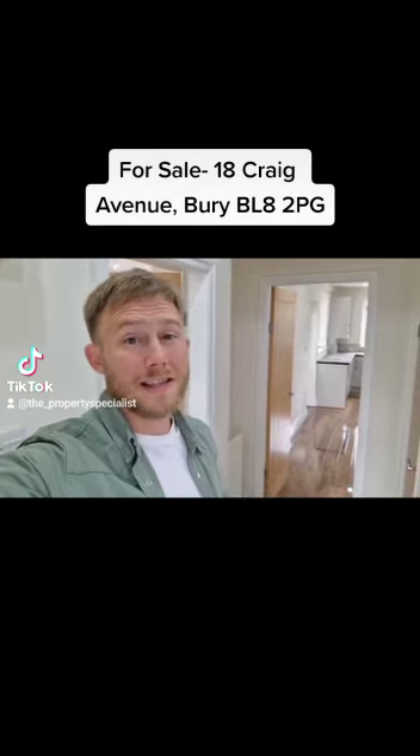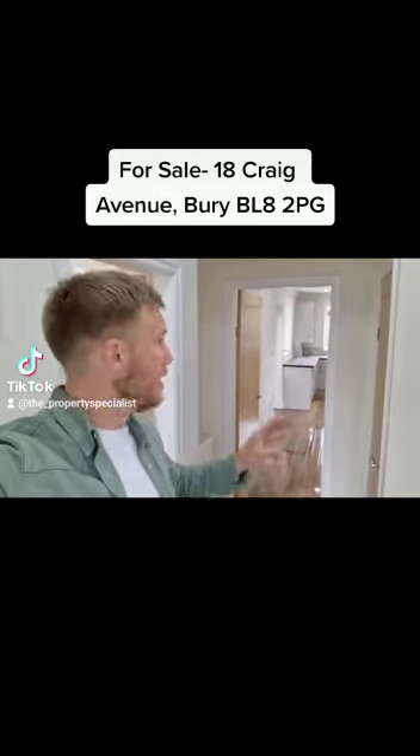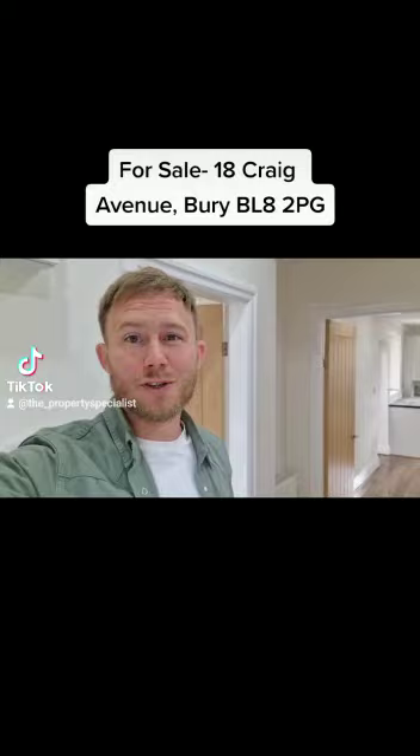Now it's clear to see there's been no expense spared on this refurb. I love this high gloss laminate flooring. These oak doors are absolutely great and the open spindle staircase really lets so much light into this spacious home.